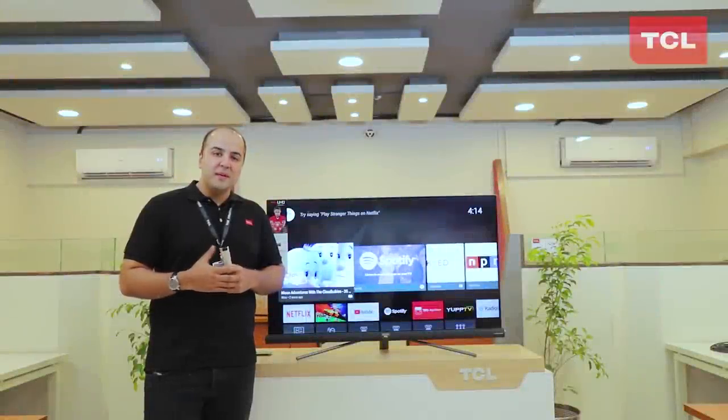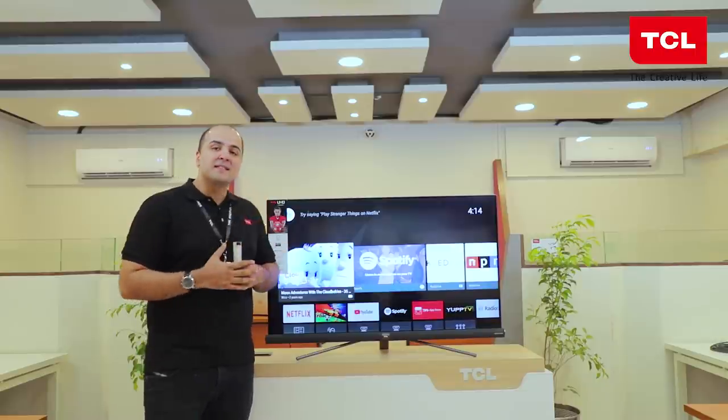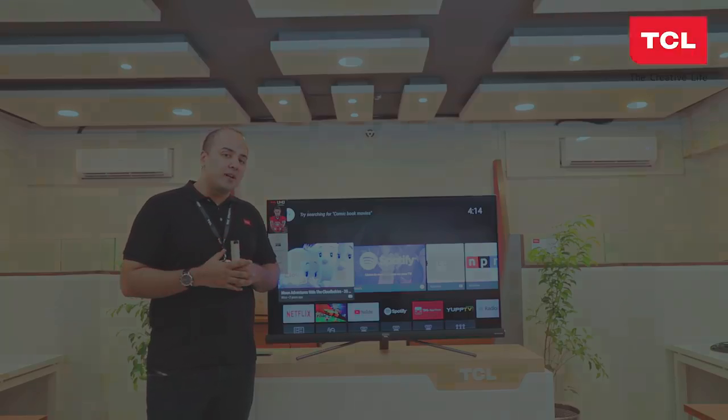Assalamu alaikum. Good evening. I'm Majid Niazi and welcome back to our channel. Today at TCL, it's a very exciting day for us. As you can see behind me, we have our C6 UHD TV, which is our flagship model for 2018. So without further ado, let's get into the details of this fantastic product.